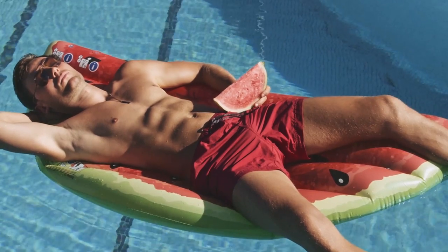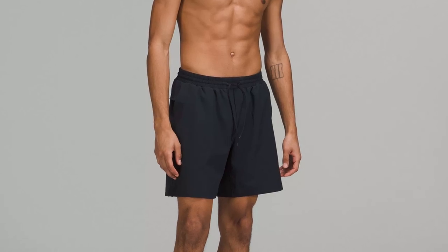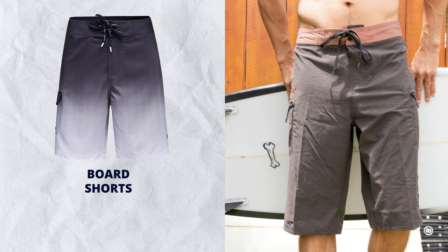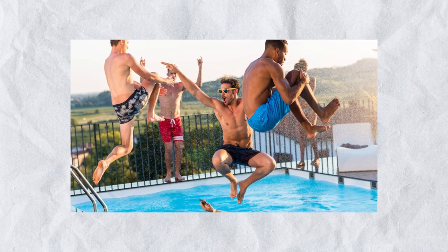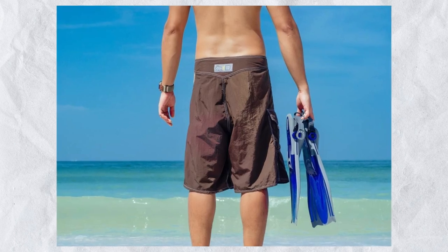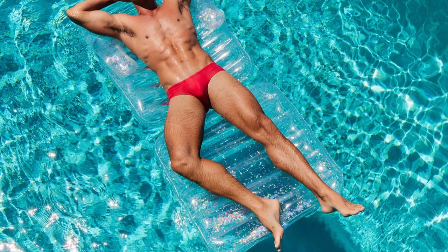Next up, swim trunks — often made from material that is breathable and dries very quickly. Swim shorts come in a variety of styles: briefs, the Speedo, regular trunks, and board shorts. I think most men are served better by trunks, not necessarily board shorts unless you're in great shape. And when it comes to the Speedo, if it's your thing, go for it — but in North America you don't see them very often.